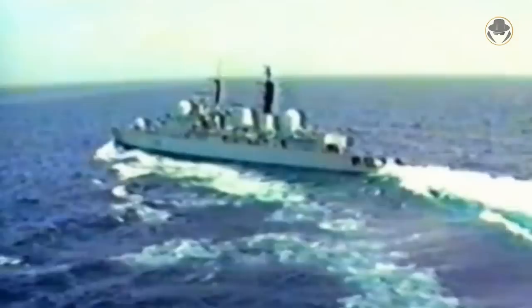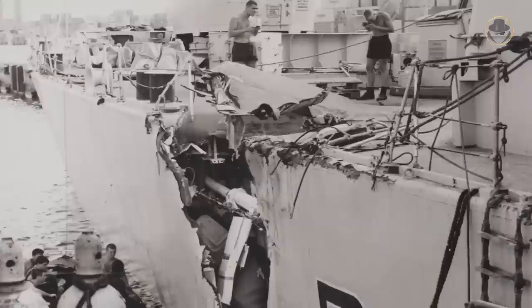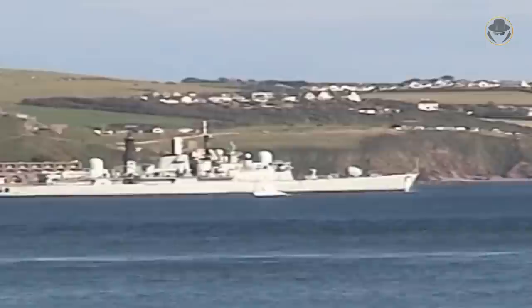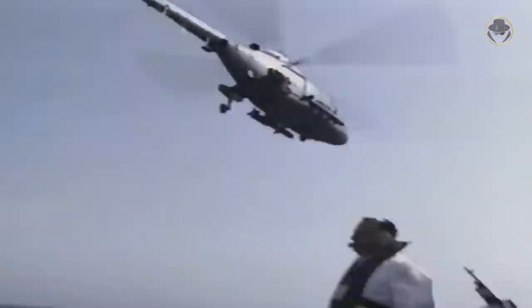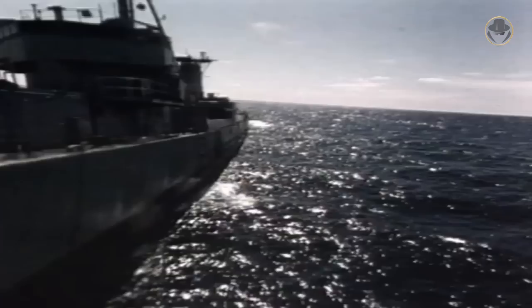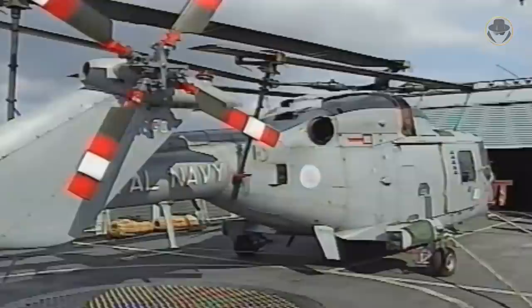Besides, the Type 42-class experienced many other misfortunes. While patrolling in the Persian Gulf in 1988, HMS Southampton collided with the container ship MV Torbay. The collision caused terrific damage and sentenced her to a three-year repair. In 2001, HMS Nottingham ran aground off the shores of Australia. The Lynx helicopters of the Type 42-class were much luckier than their mother ships. During the 1991 Gulf War, on January 24, the Lynx of HMS Cardiff spotted Iraqi minesweepers and landing craft moving to support the Iraqi land operations at the Battle of Khafji. The helicopter sank one vessel. On January 30 and 31, Lynxes of HMS Gloucester and HMS Cardiff attacked at least two Iraqi missile boats exiting the Shatt al-Arab. In the next month, the helicopter of HMS Cardiff sank two more Iraqi ships.